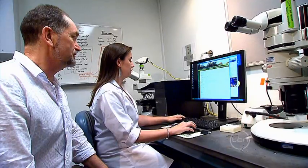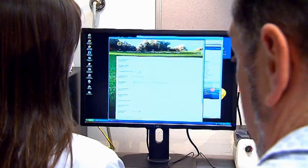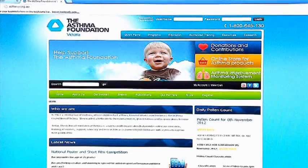Once we know the pollen count for the day, we can work out the pollen forecast by factoring in the weather forecast for the next day, plus knowledge about grass biology. And we quote both the pollen count and the pollen forecast to the media so they can keep everyone informed.